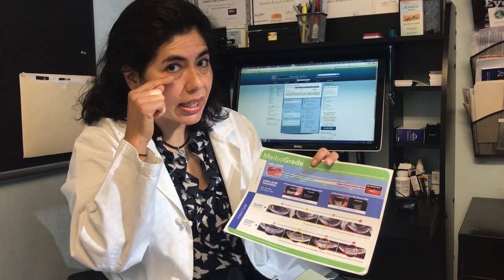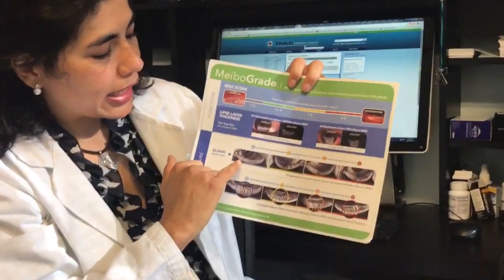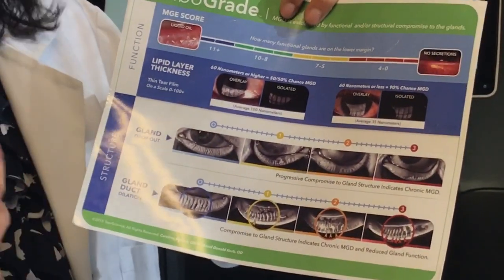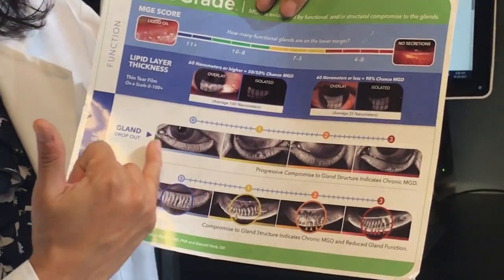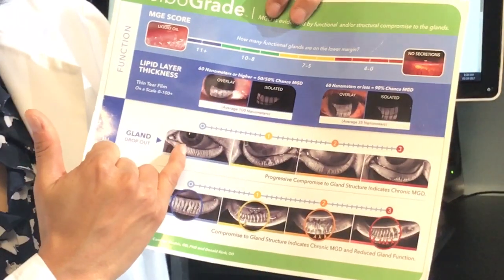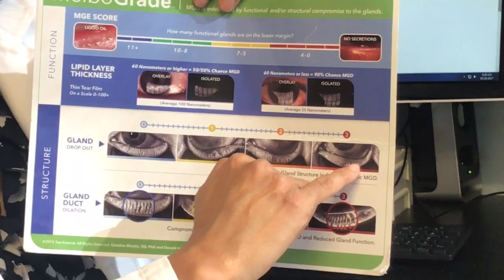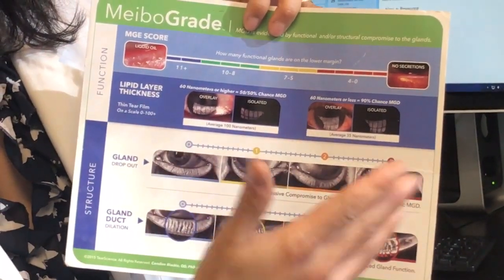The meibomian glands are located in vertical lines on the lower lids and upper lids — this is what they should look like. They appear as very thin lines; people have compared them to piano keys. The white lines are filled with oil, essentially omega-3, which is why we encourage eating fish oil and omega-3. This is what we're born with — about 30 to 40 meibomian glands — but as we age, or due to medications, the glands can start to scar and disappear.